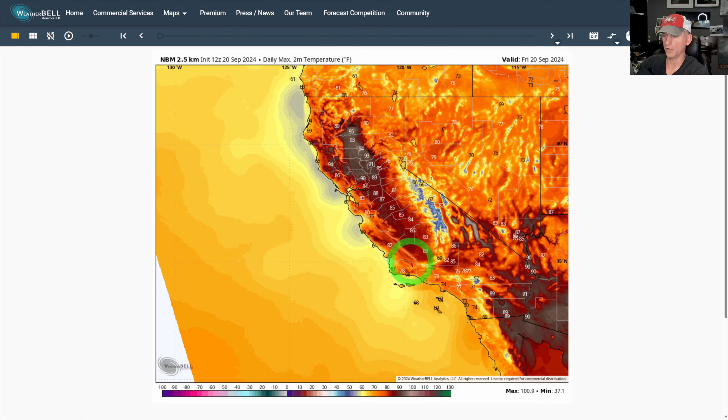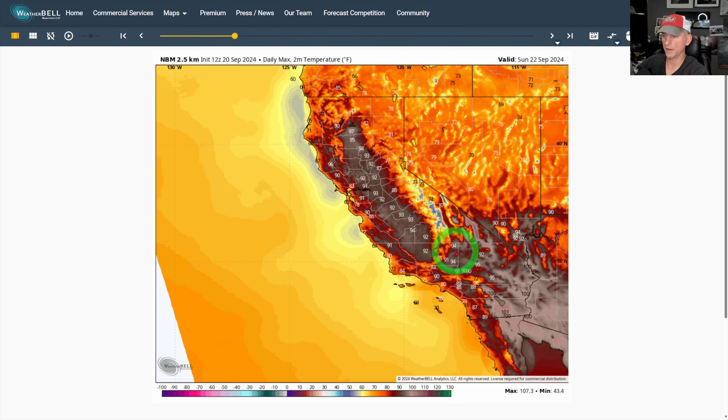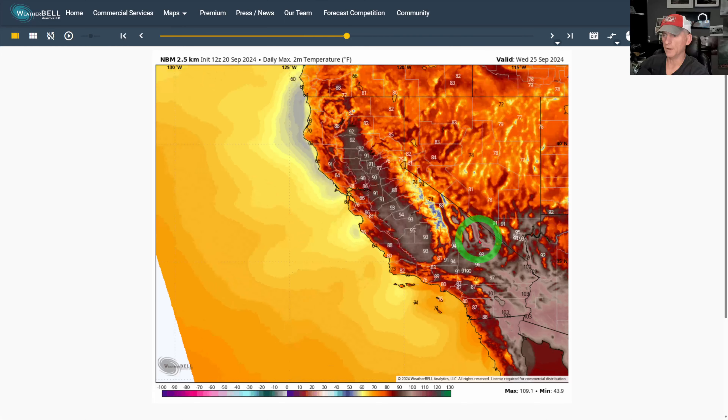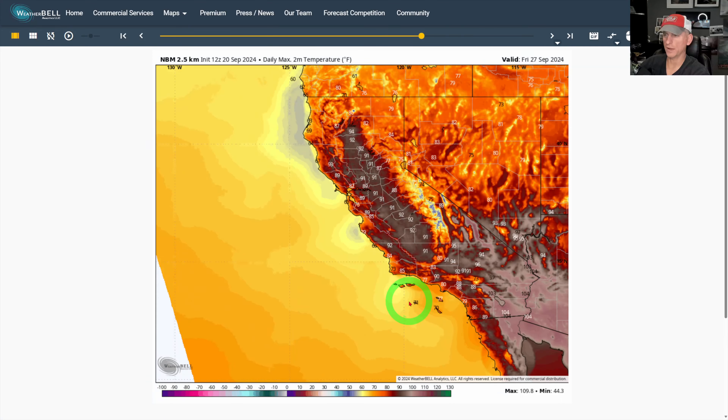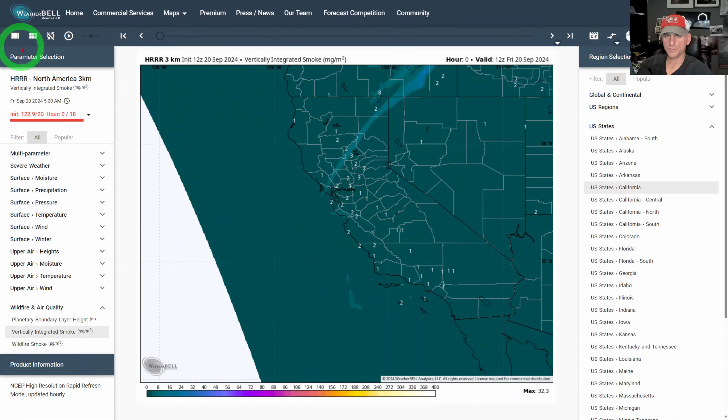Taking a look at the National Blend of Models daily max two-meter temperature: the warmth is returning. We're still a bit suppressed today for the San Joaquin Valley, though Sacramento Valley is bouncing back today. Tomorrow, Saturday, and Sunday you can see mid-90s returning, the desert starting to warm back up as the system kicks off to the east. We'll maintain that warmth but may cool down a little depending on what that upper level low does in the extended forecast.